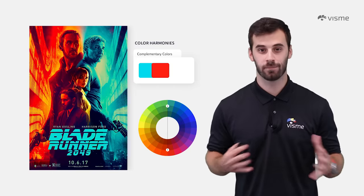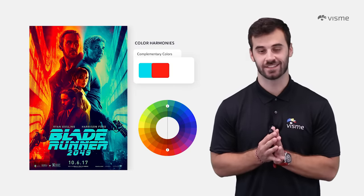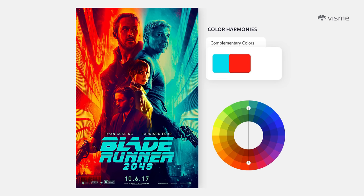Complementary colors are direct opposites of one another on the color wheel — but hey, opposites attract. You'll often see complementary colors paired together like yellow and purple, red and green, or a lighter blue with a strong red, as seen in this Blade Runner 2049 poster. Avoid using 50% of one color and 50% of the other, as this can make a graphic look difficult to view. Make one color more dominant while the other complements it — look for an 80-20 split.